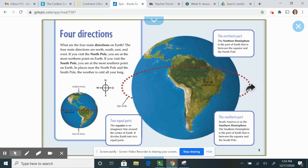Remember, boys and girls, you're looking for at least five unique facts about South America.